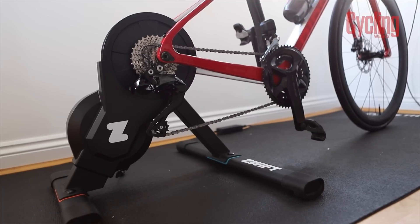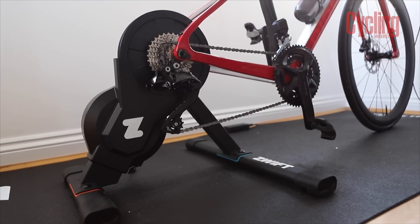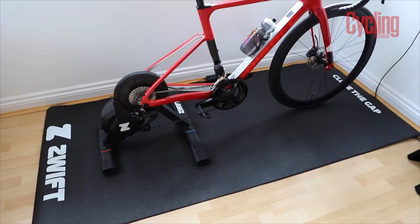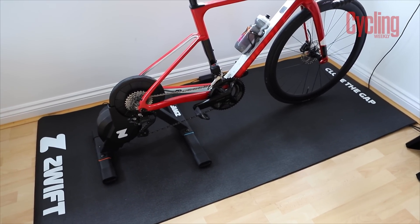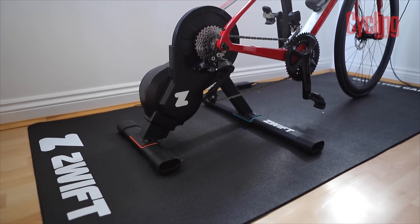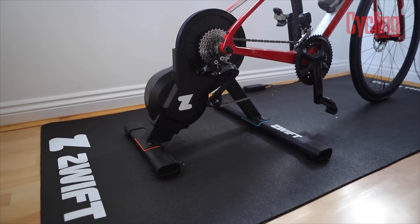So there we go, it's all set up. I think it looks really good — it looks way cleaner than it did before. It's just a really nice, simple setup. It's amazing what a mat can do. I think it's also going to help just with a little bit of the vibrations, which would be nice. And I don't need to get sweat all over my floor, which is fantastic.